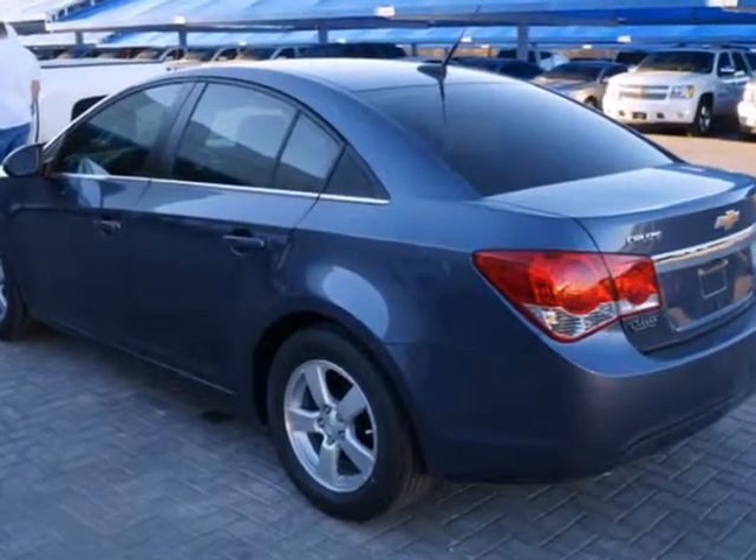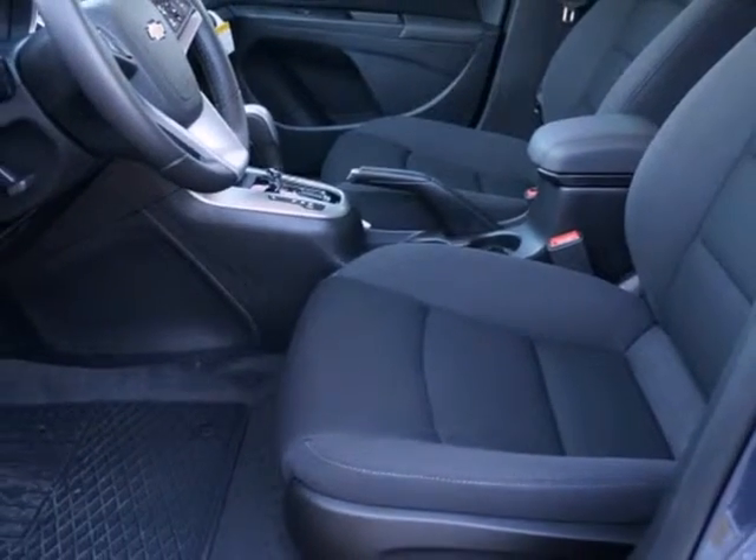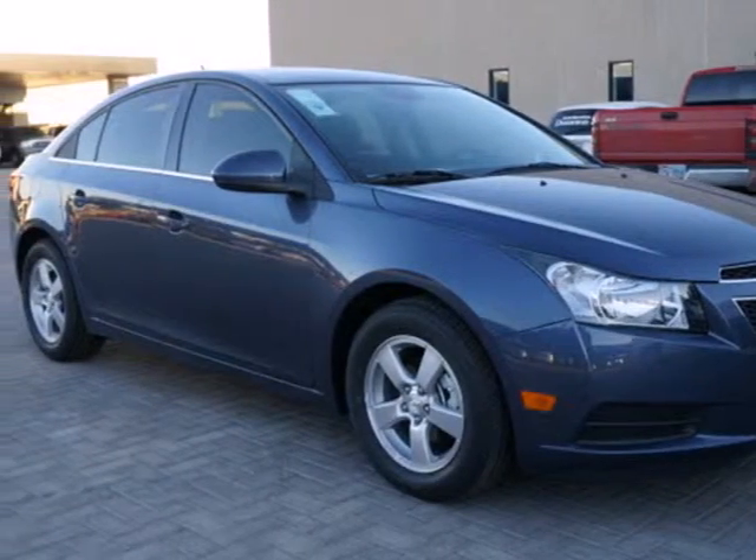Add great features like remote keyless entry, fully automatic headlights, and a low tire pressure warning and you have a car that's practical, convenient, and affordable. Who says you can't have it all? Make your neighbors jealous and put this Cruze in your driveway today.